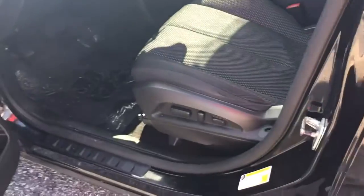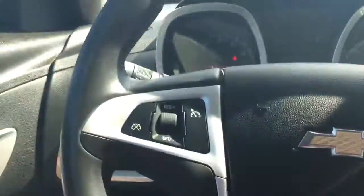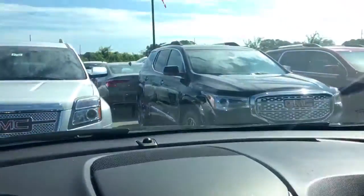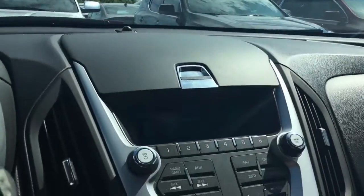Got your black interior as well. Got your power seats, your Pioneer sound system, so you do have the upgraded sound system. Also got your backup camera up there in the rear view mirror, your XM radio.